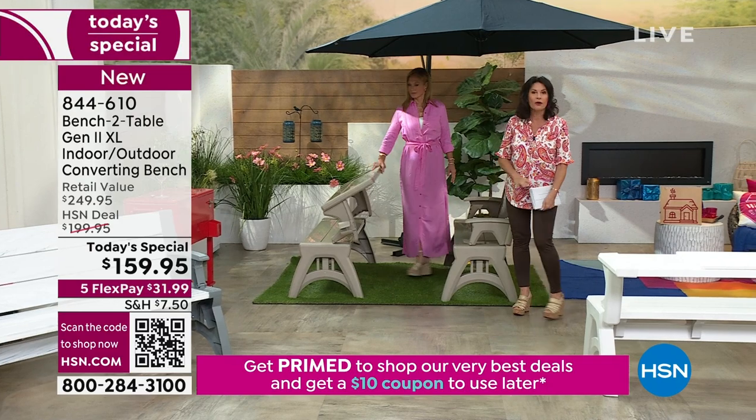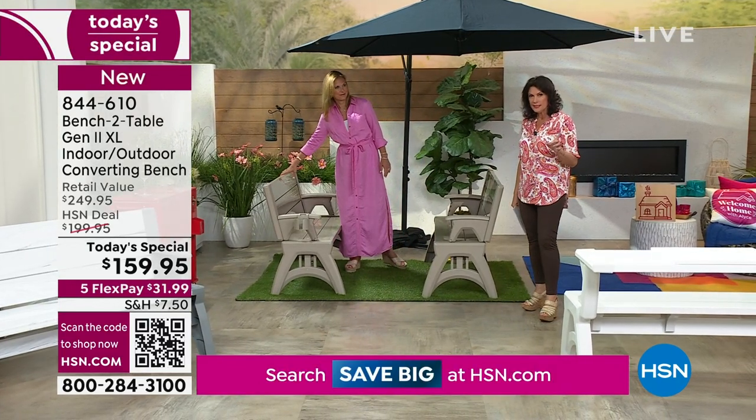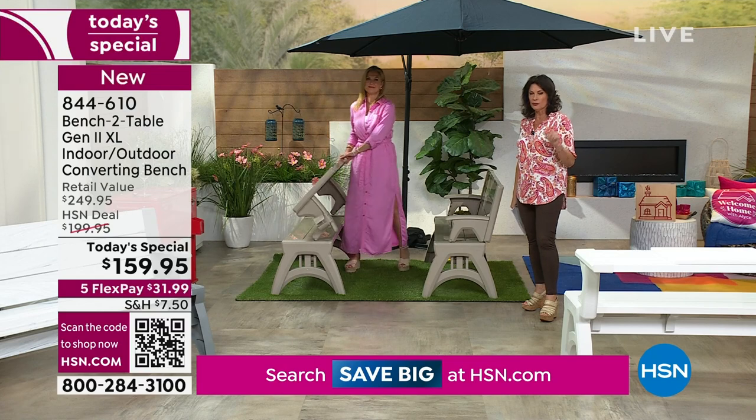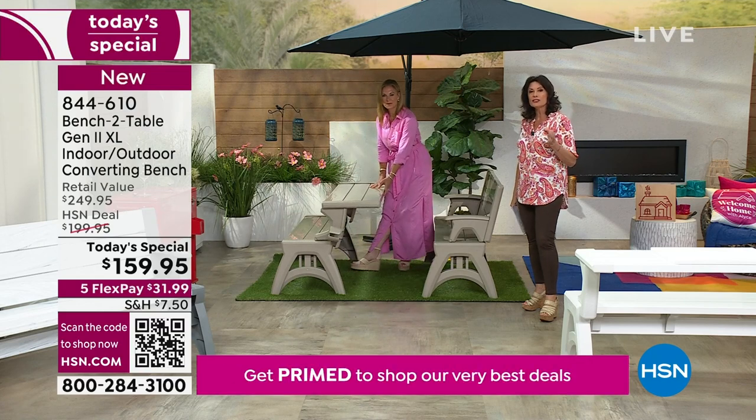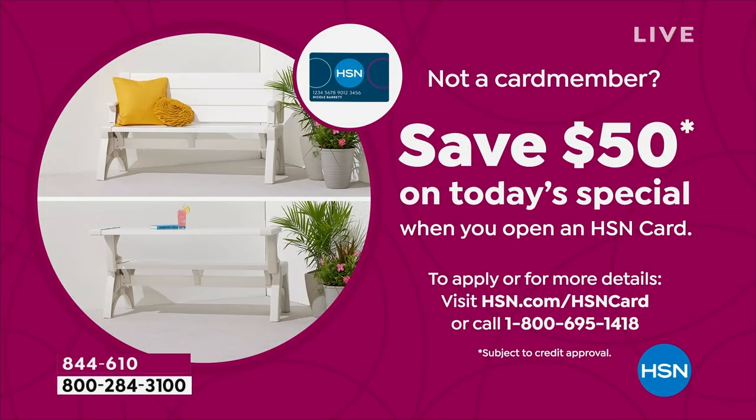If you haven't signed up for our HSN credit card, today we're doing the best deal — a $50 savings off your next purchase. So $50 off this would bring it to about $109. That's real money. $50 is real money.